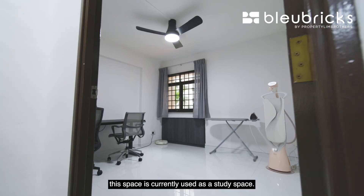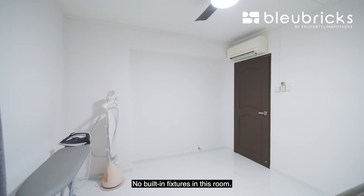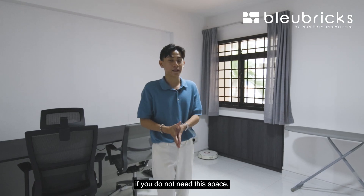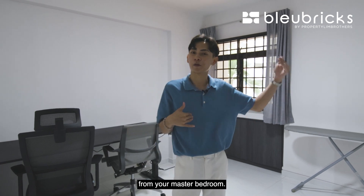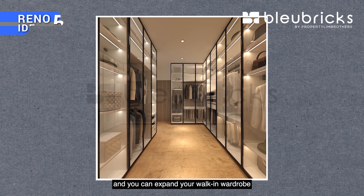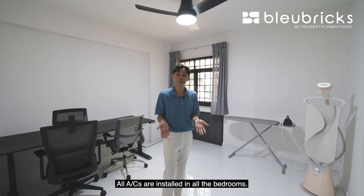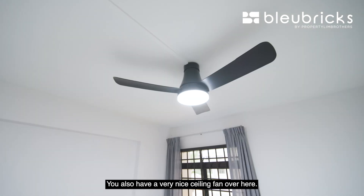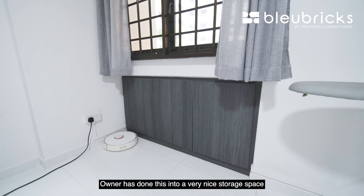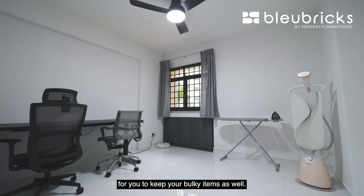The second common bedroom is currently used as a study space with no built-in fixtures. BB renovation idea number 5: if you want to expand your master bedroom space, this wall can be hacked to extend a walk-in wardrobe into this entire area. All air-conditioning units are installed in all bedrooms, and there is also a ceiling fan. This room features a sunken area where the owner has created storage spaces to keep bulky items.